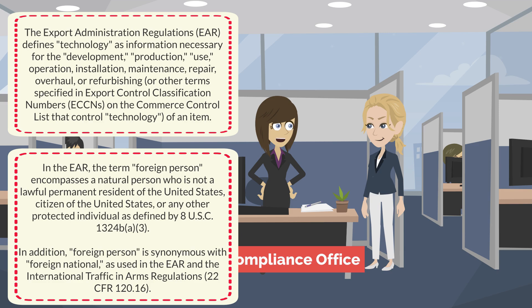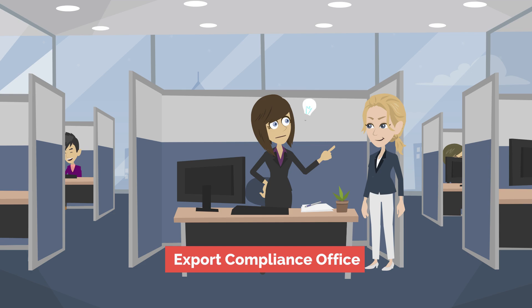The release is deemed to be an export to the individual's most recently obtained citizenship or permanent residence. How do I figure that out? Sounds like I should set up a Deemed Export training session.